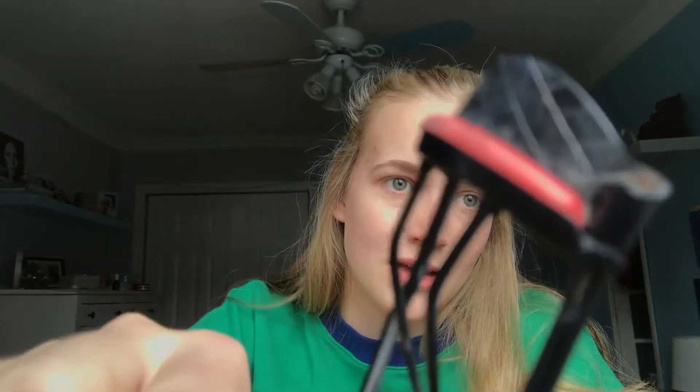It looks better in real life than it does on camera, just a disclaimer. Now I curl my lashes with this eyelash curler.